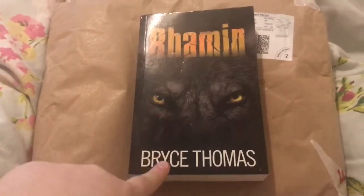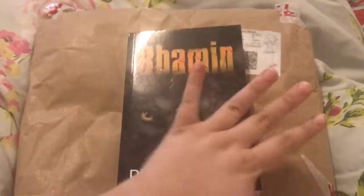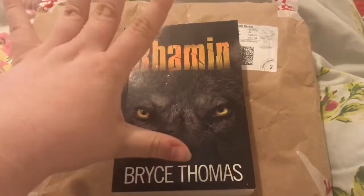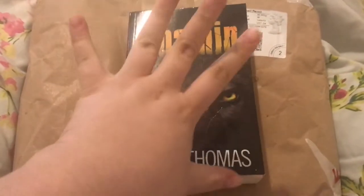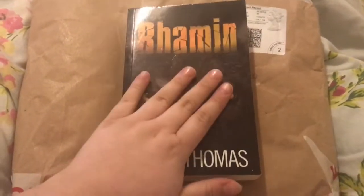You won't believe how excited I am for this video. As you can tell by the title, it's a fleece haul. The lady is on Facebook — she's got a Facebook page that makes them. I will put a link down below. She only ships to the UK.